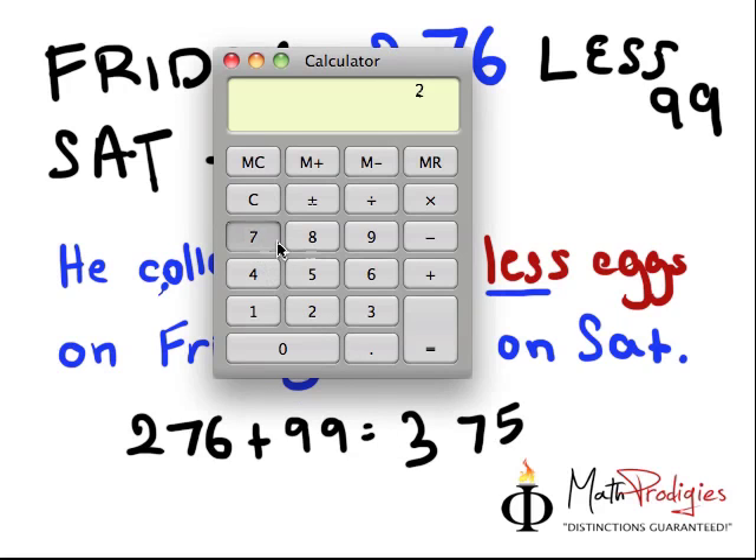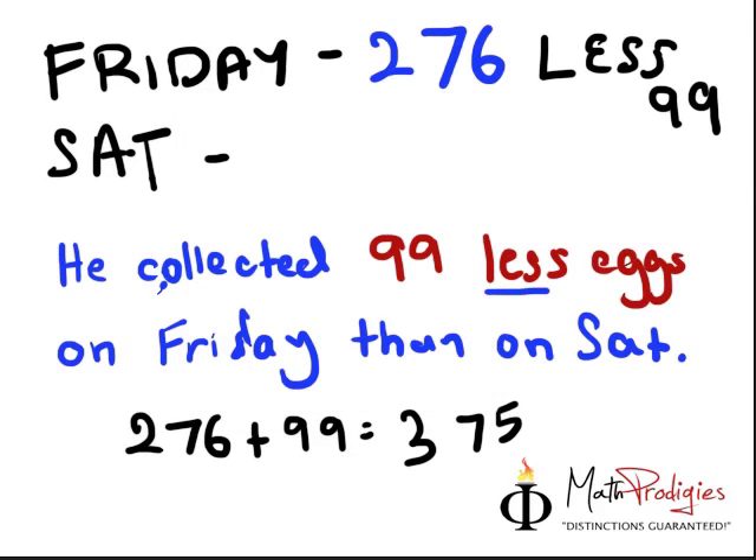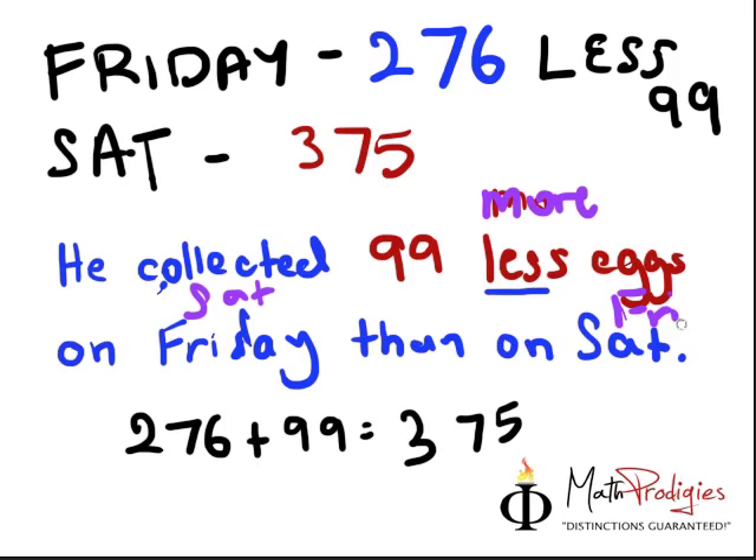Let me check my answer. 276 plus 99 gives you 375. He collected 99 fewer eggs on Friday than on Saturday, which means he collected 99 more on Saturday than on Friday. If we were to reverse those words, it becomes: he collected 99 more eggs on Saturday than on Friday. Which is correct? Yes, it's correct.